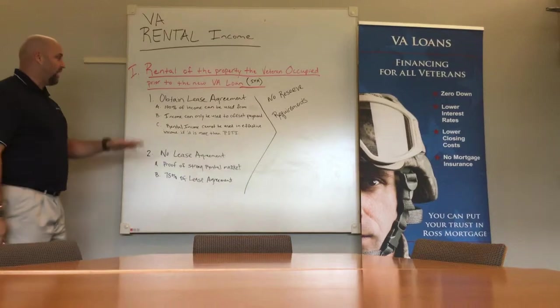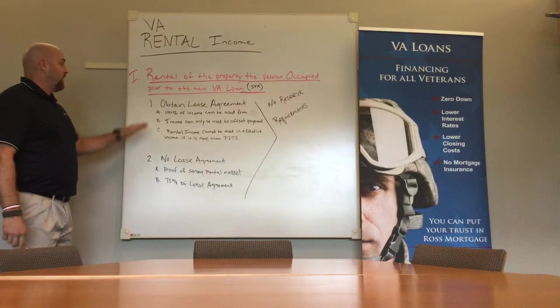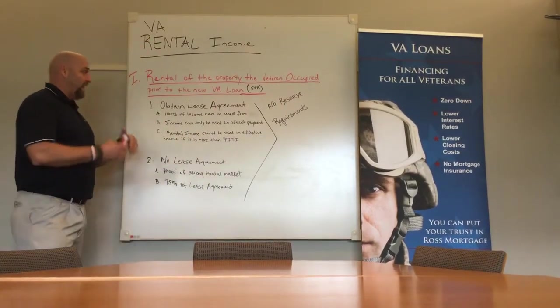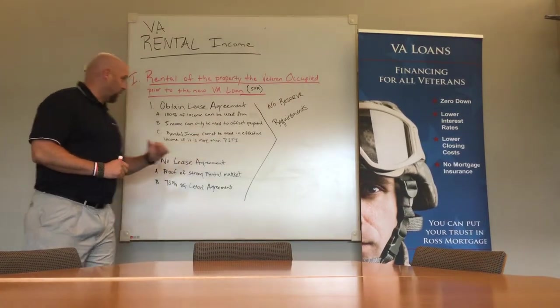When I do that, all I have to do is obtain a lease agreement with my potential renters, and I can use 100% of that income on the lease agreement to offset my mortgage payment. So the income that comes from that offsets the mortgage payment.